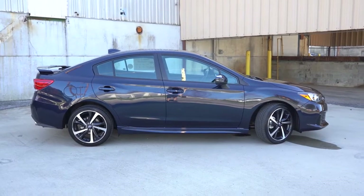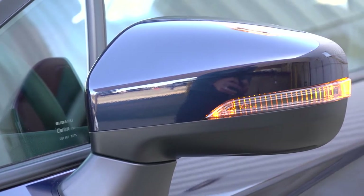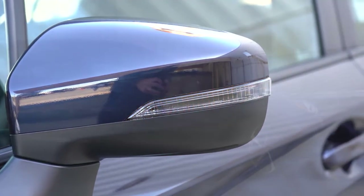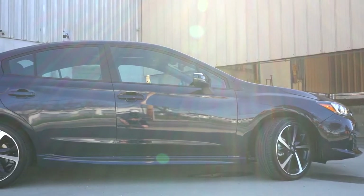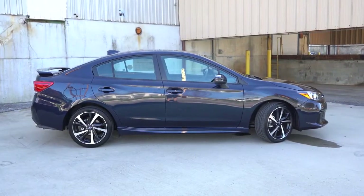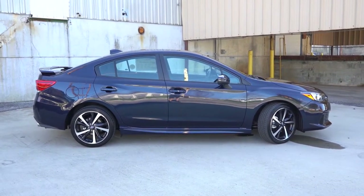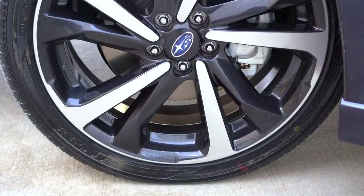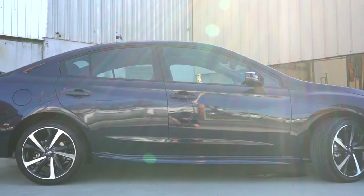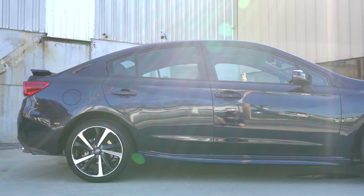On the side: raised silver roof rails come with the premium hatch and limited hatch; power-adjustable black side mirrors with the base trim; body-color side mirrors from the premium and up; and integrated turn signals in the mirrors with the sport or limited trims — which is what you're looking at now. Chrome door handles come with the limited only; all other trims get body-color handles. Wheel setup: 16x6.5-inch wheels with covers on the base; 16x6.5-inch aluminum alloys on the premium; 18x7.5-inch alloys on the sport; and 17x7-inch alloys on the limited.